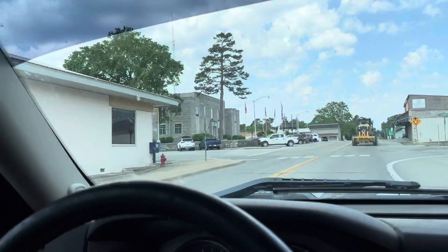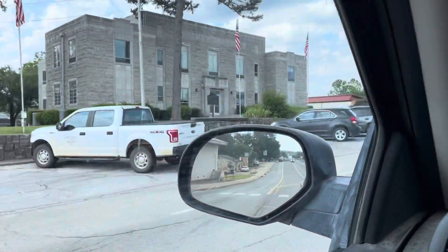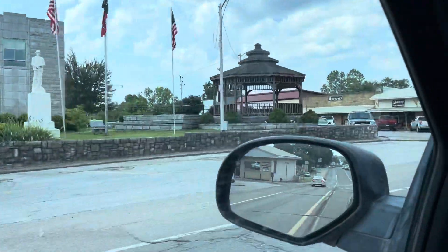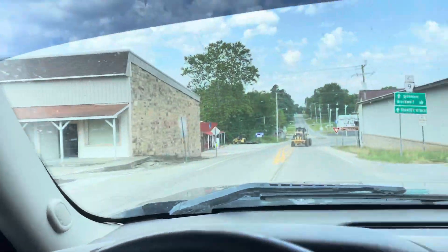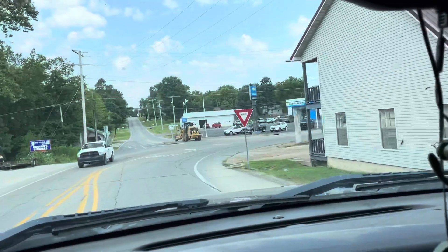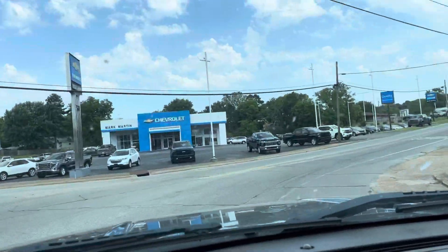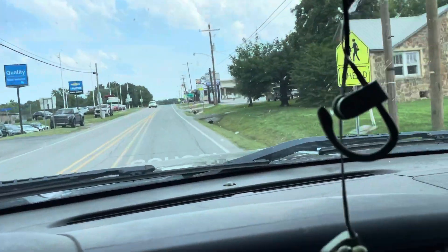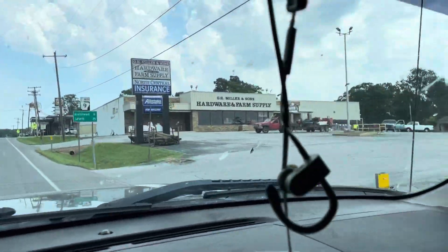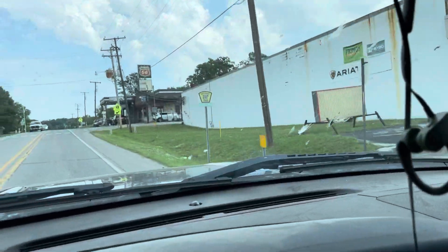Right here on your left is our courthouse square — this is where we have our Pioneer Day and any type of celebration. This is the old downtown area. Post office up that way. No shortage of car dealerships here; if you're in vehicles, we can find one for you. Miller's Hardware has a hunting store in there as well. Pretty much anything you need here is all home businesses, and we like to keep it that way.